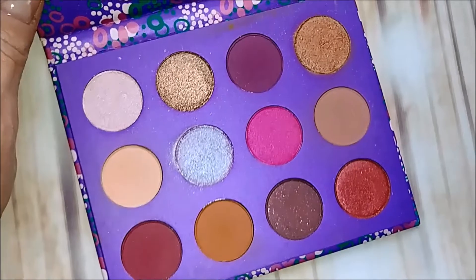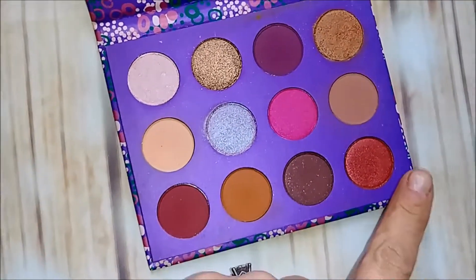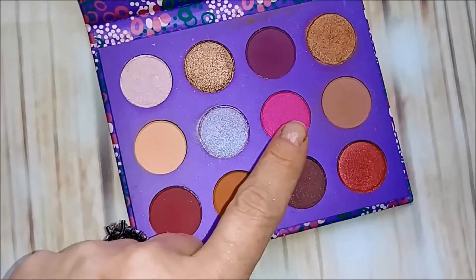Next: Colourpop Element of Surprise — another really good palette. I really like this color down here, and this is a really great pink.